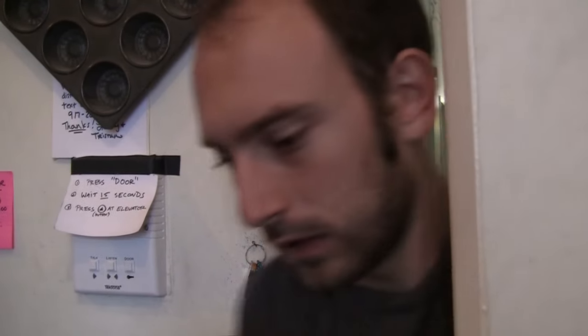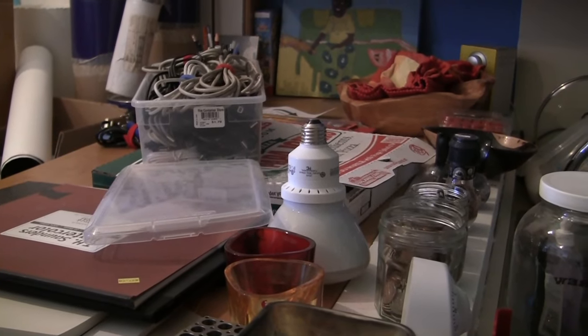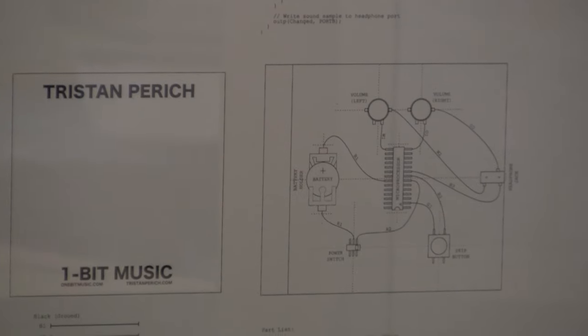I'm Tristan Parich and welcome to my studio. It's a space that I live in and share with Leslie Flanagan, my fiancée. For two more weeks — we're getting married. We're also moving any day, so what you're seeing is the very last remnants of closing down shop here before we move to a new space.